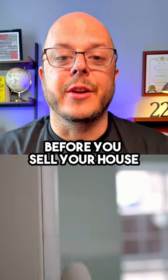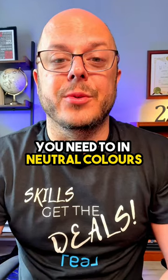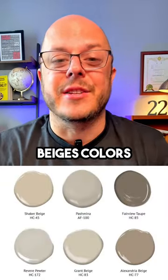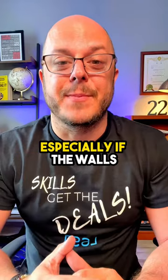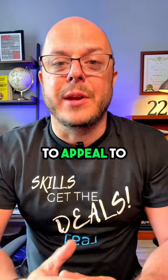If you need to paint before you sell your house, we always recommend you paint whatever rooms you need to in neutral colors — whites, grays, beiges — colors that are going to appeal to many buyers. Buyers have a hard time seeing past the paint, especially if the walls are painted purple or green, as it's not going to appeal to a lot of people.